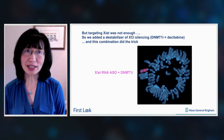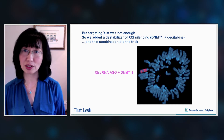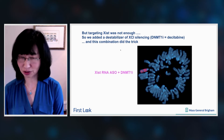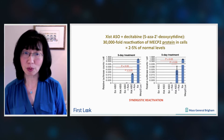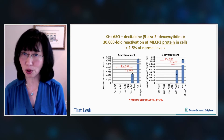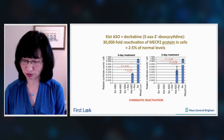We've learned that targeting Xist was not enough by itself, so we needed to add a destabilizer of gene silencing — in this case, a small molecule inhibitor of DNA methyltransferase 1 called decitabine. This combination absolutely did the trick. When we gave cells decitabine alone, nothing happened to MECP2. When we gave just the Xist ASO alone, nothing happened. But when we combined the two, we got a synergistic reactivation of 30,000-fold MECP2 protein in cells, which is approximately 2 to 5% of normal levels.